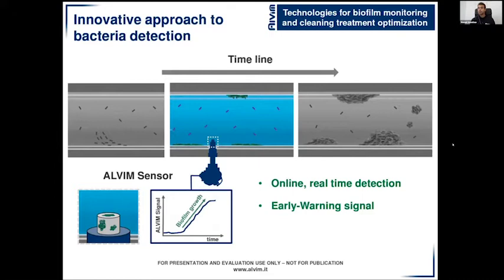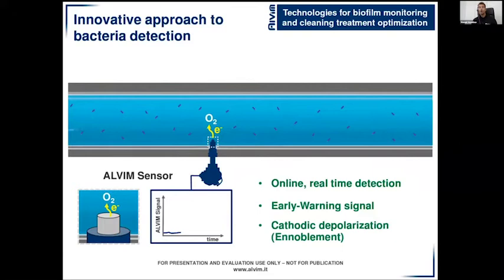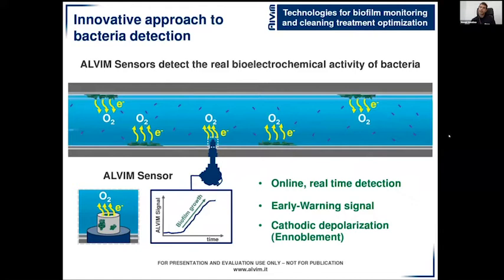Alvim probes can be directly inserted in the system where they detect biofilm growth online and in real time — a great advantage. They detect biofilm as soon as it starts to grow on the sensitive surface of our probe, giving an early warning signal indicating the best time to apply sanitation. The working principle behind our technology is named cathodic depolarisation or ennoblement. There is a transport of electrons — a kind of electric current — from the sensitive surface of the probe to the oxygen in the liquid. As soon as biofilm starts to grow, this electric current increases, which is the real bioelectrochemical activity of bacteria. Our detection is therefore highly specific and sensitive for biofilm.